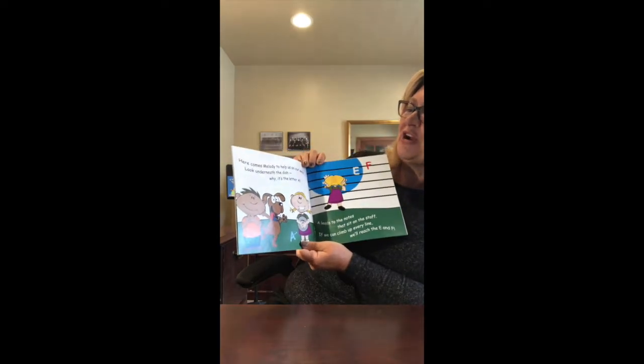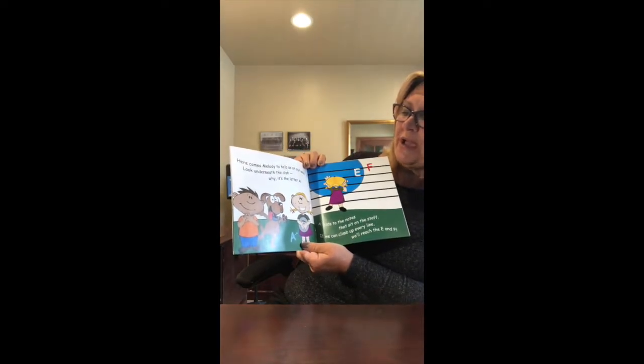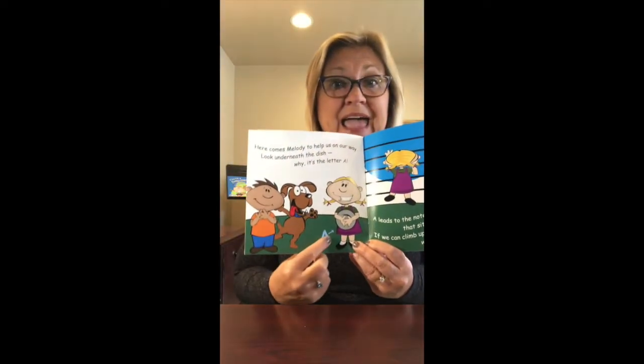Here comes Melody to help us on our way. Look underneath the dish — it's the letter A.